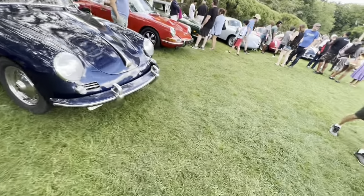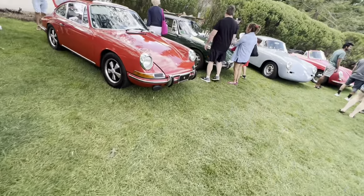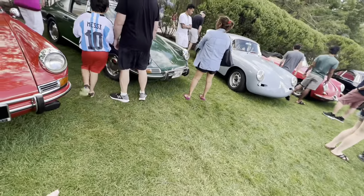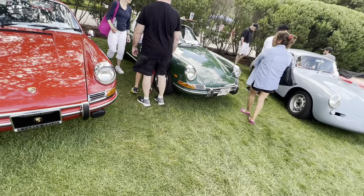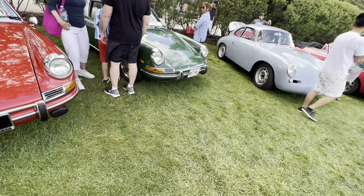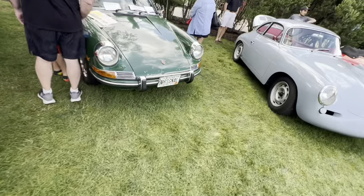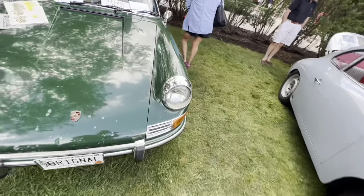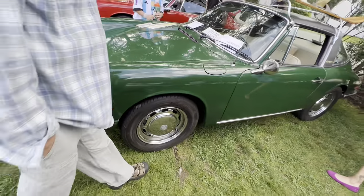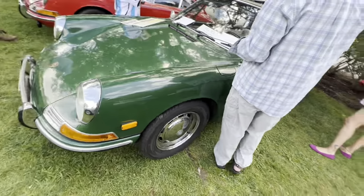As we get into it, we get to the earlier gen 911s — or 912 — which is very cool looking. This is a neat car because it's kind of an evolution, with the older style wheels but the transition into the 911 or 912. This one is all original patina, which is pretty cool. 1968 — that's awesome. Great color combination with the green and silver. That's a cool car.